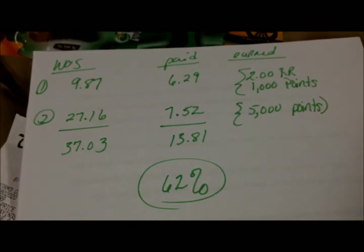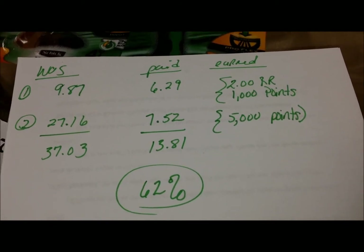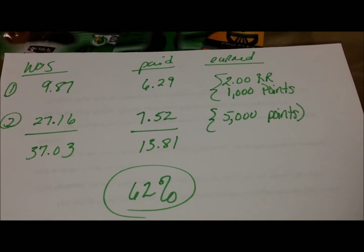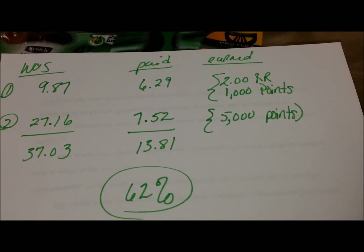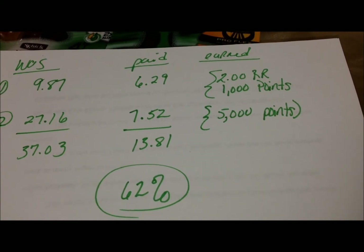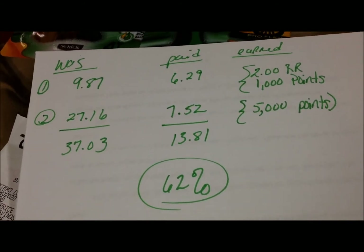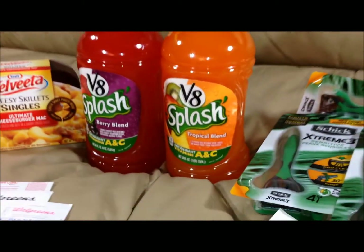Here's how it all breaks down on paper. Both orders together before coupons and sales were $37.03 worth of merchandise. I paid $13.81, but I earned back a total of $8 — $2 in register rewards that printed automatically, and 6,000 points I can now apply towards my next purchase — making my total savings on this 62%. Not bad at all.